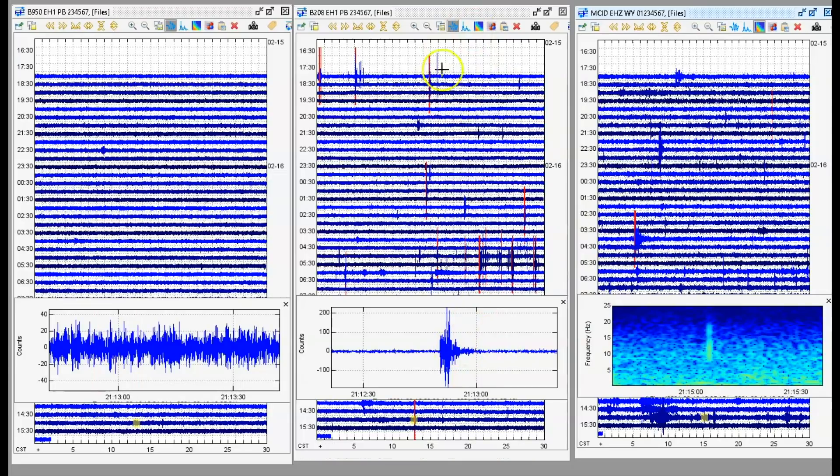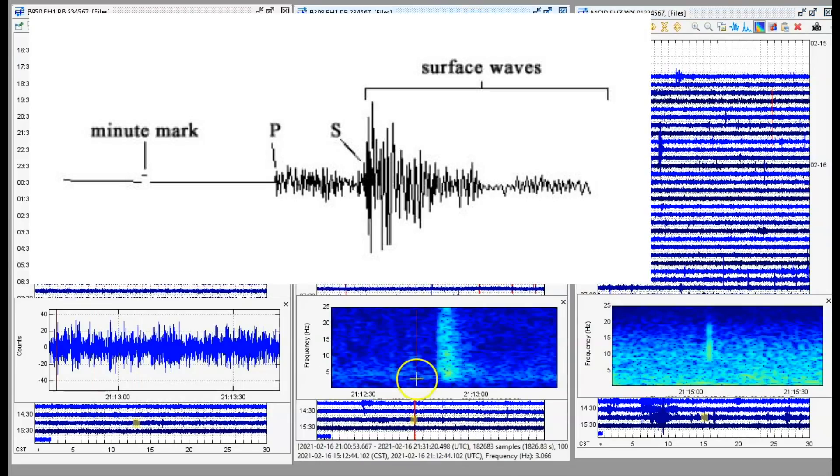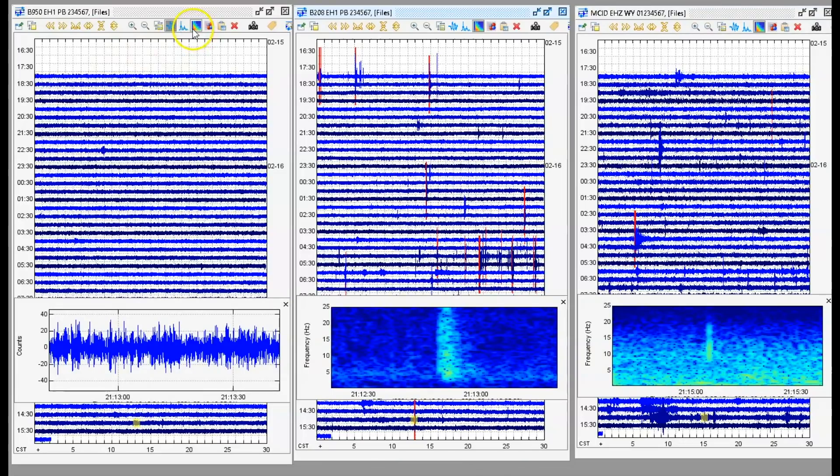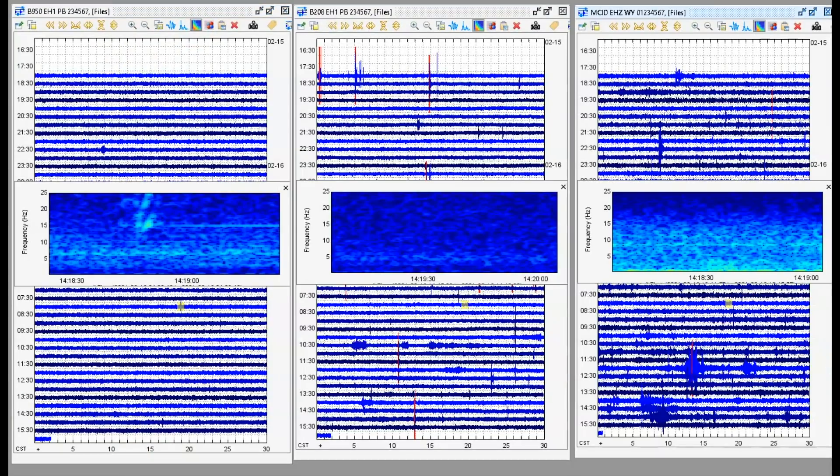It does have a P wave here. The P wave is the first signature of the earthquake. The second wave is the S wave, which travels around the outside of the earth. At 14:18 and 30 seconds — 14:90 — this is Norris Junction. It looks like there was a small earthquake that possibly caused a rock slide; that's what that signature is, with some hot gases, and it doesn't really show up at Yellowstone Lake.